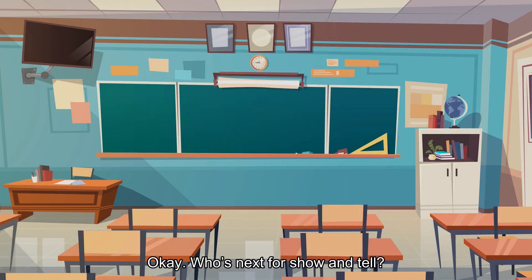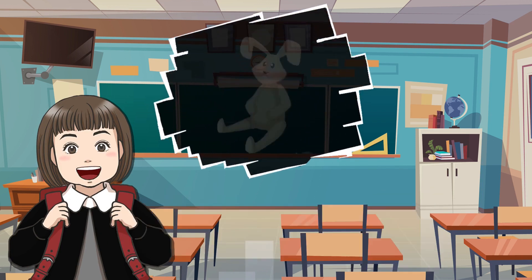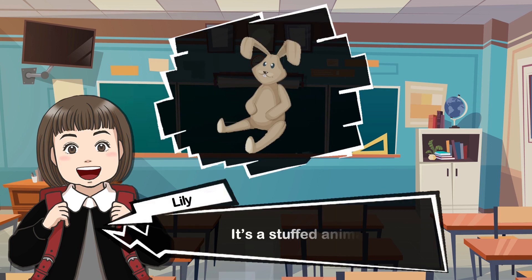Okay, who is next for show and tell? Lily, what are you showing us today? Good morning, class. This is my favorite toy. It's a stuffed animal. I like stuffed animals. I have a stuffed pig and a stuffed horse. My favorite is this rabbit.